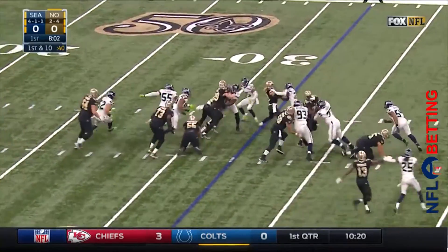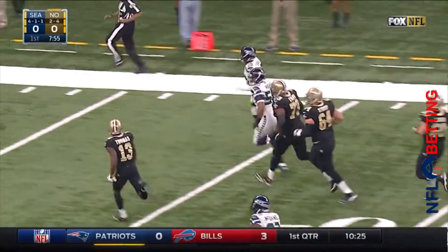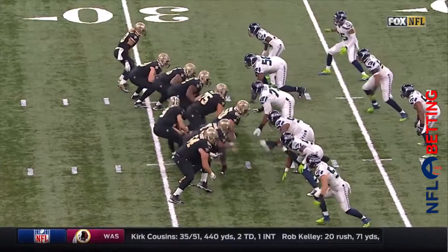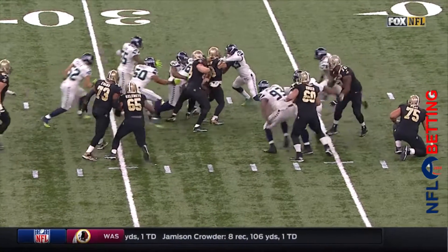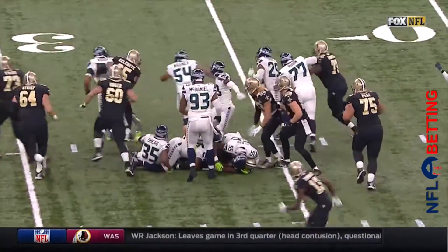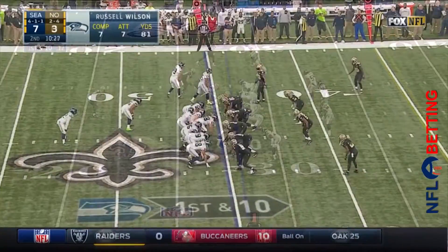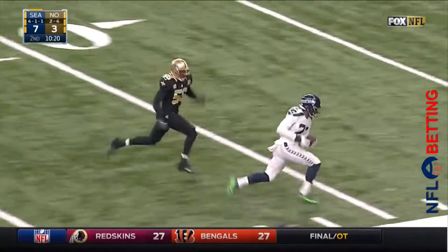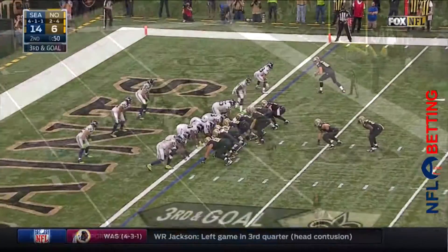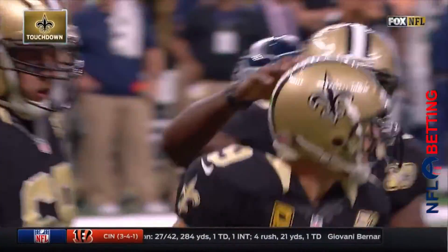Ingram with the handoff — Ingram fumbles the ball, loses it. Picked up by Earl Thomas — to the end zone, touchdown! Ingram will be initially stopped and now the second, third, fourth guys rally to the football. Someone came in with the pop from the back. Russell Wilson — this is a lateral, Tanner McAvoy with a pass coming back.